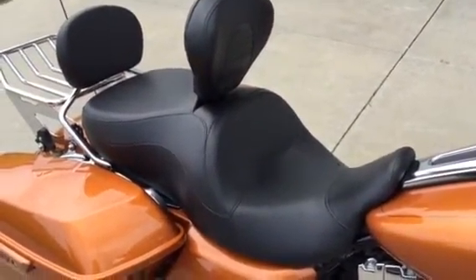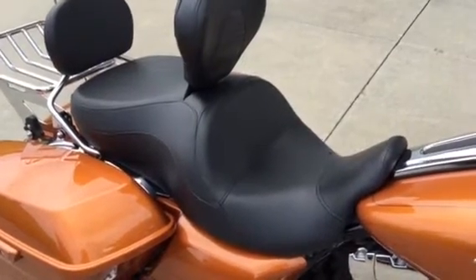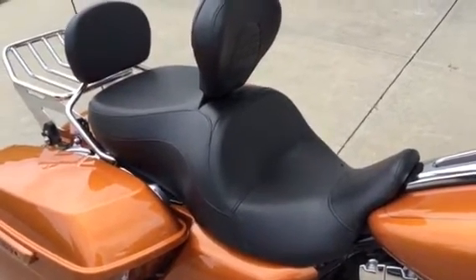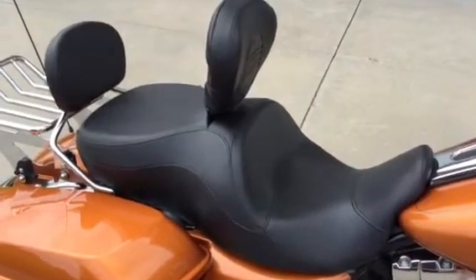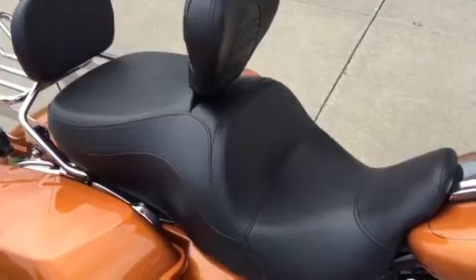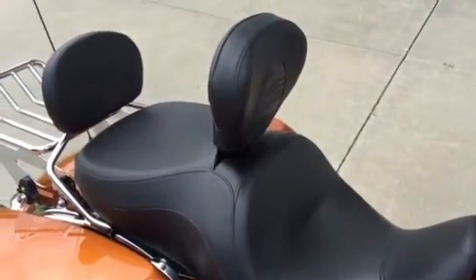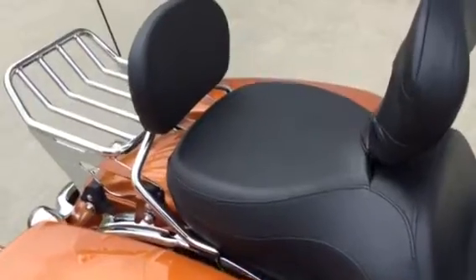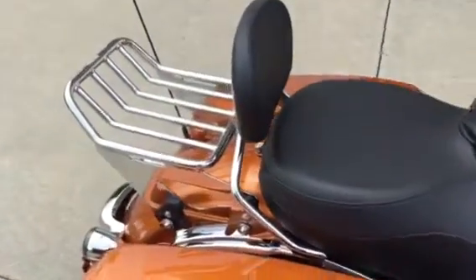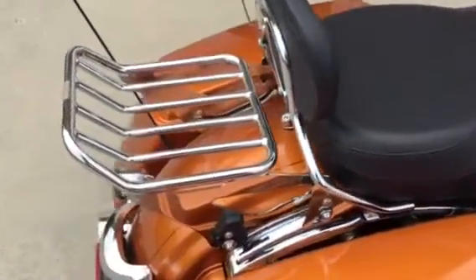There are two seats to go with the Street Glide. The seat on it right now is the Harley-Davidson Reach seat. It also has the stock Harley-Davidson Street Glide seat. It has a detachable rider's backrest, detachable passenger's backrest, and also the Harley chrome detachable luggage rack.